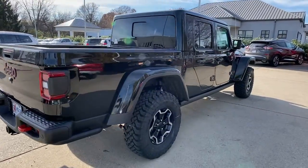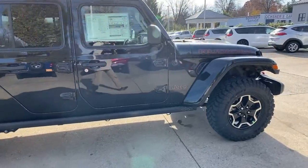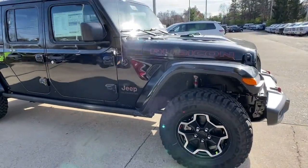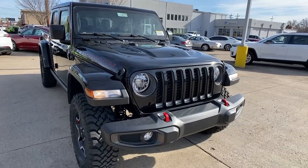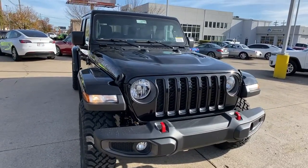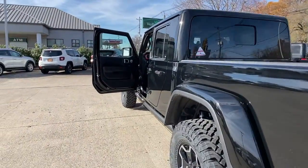Go home happy with the 2021 Jeep Gladiator. Take undeniable style and capability with you on every adventure in this rugged Gladiator. Impressive towing ability teams up with pickup utility and SUV versatility to create the ultimate off-road tool.